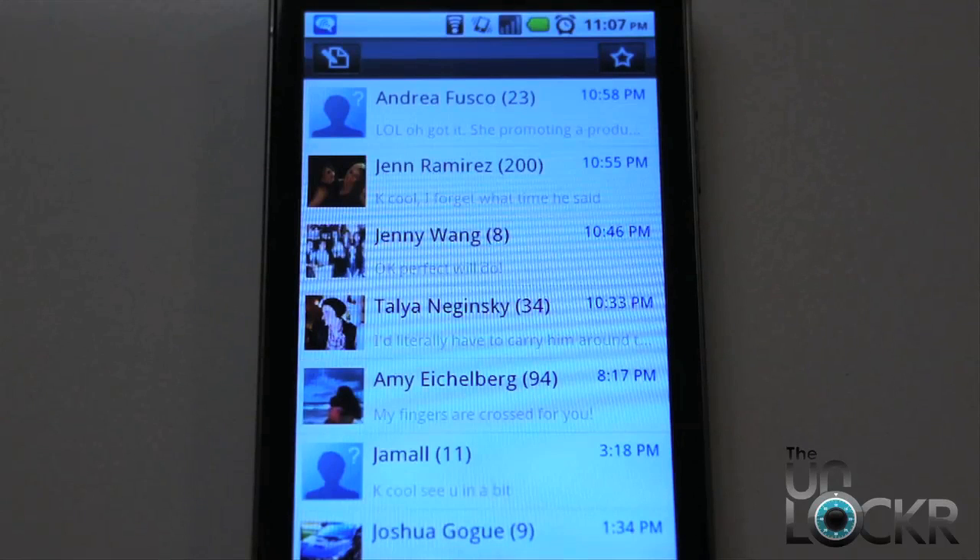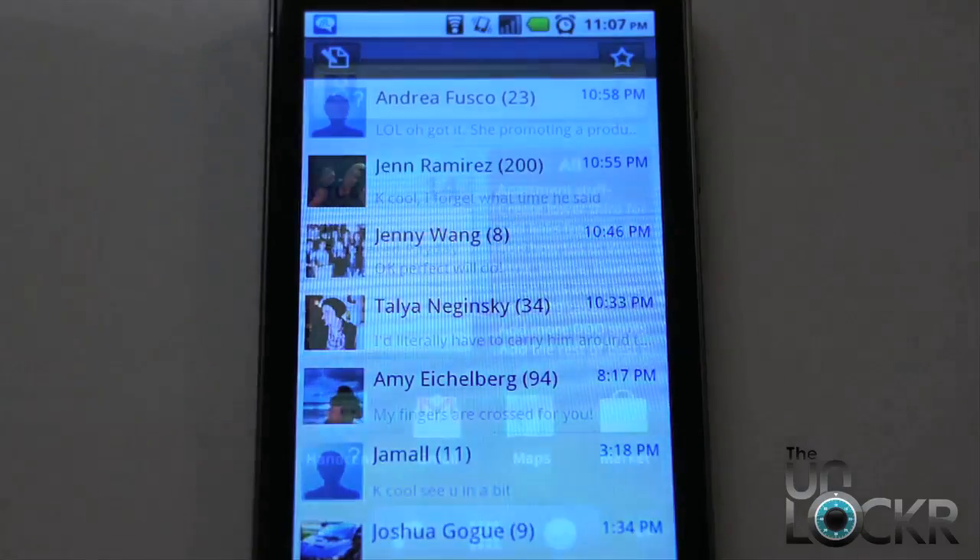One of those features, which is the one we're concerned with today, is to automatically resize your MMS messages — your picture messaging, video messaging, etc. — to a specific size. Now obviously this comes in handy if the person you're trying to send it to has a size limit. You can now set a size lower than that limit, it'll automatically crunch the pictures to that size and then send them. And this way you can guarantee the person gets them.